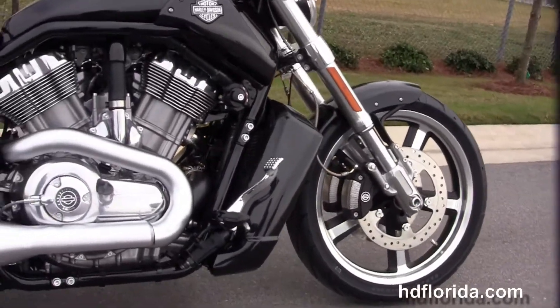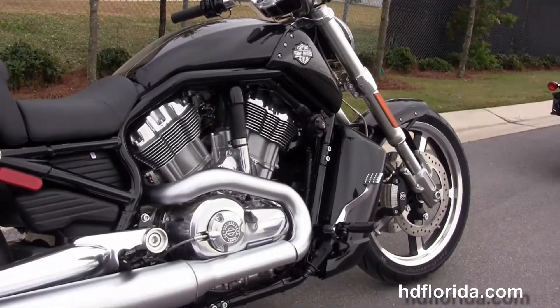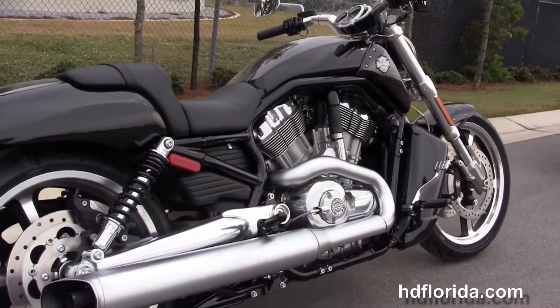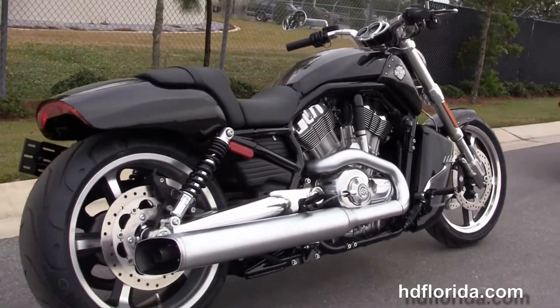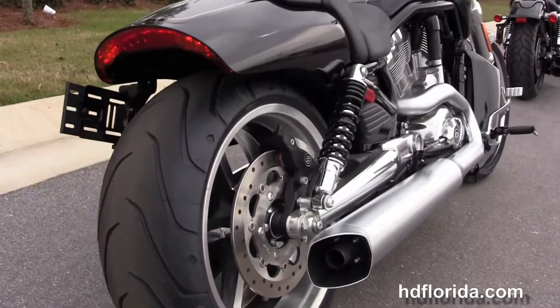Moving back to the color-match radiator shroud, reduced reach forward controls, and then we have the 1250cc liquid-cooled Revolution engine with the 5-speed transmission, dual-sided brushed exhaust, and 240mm rear tire.